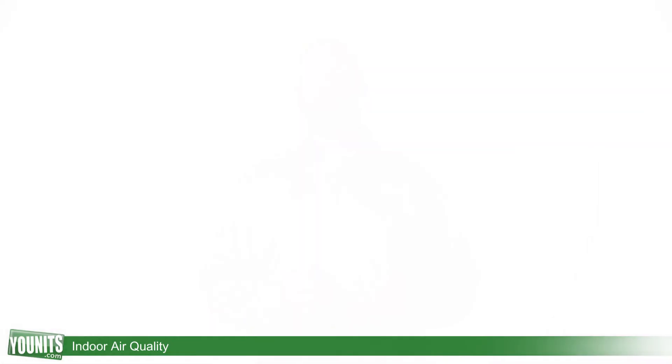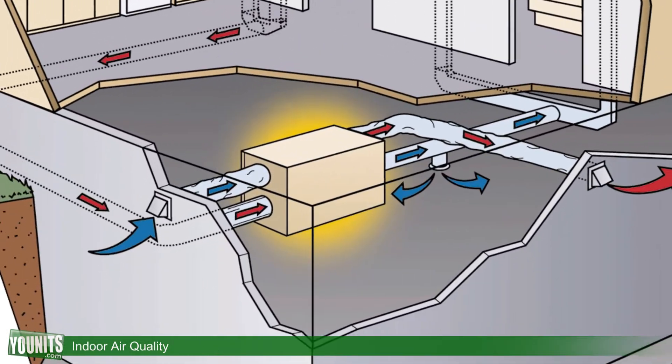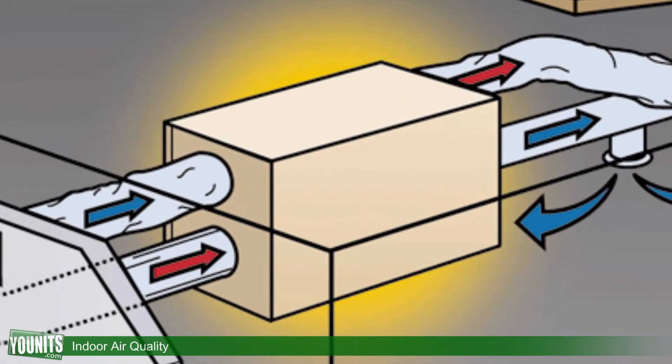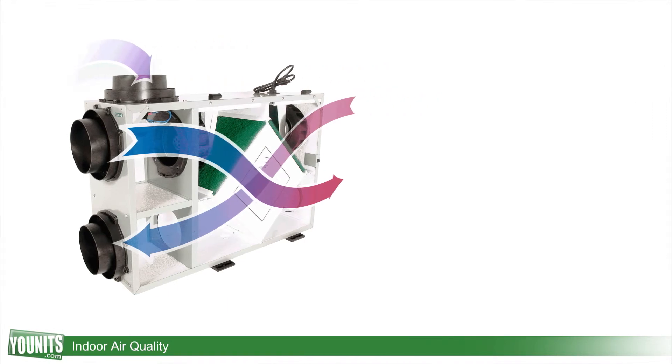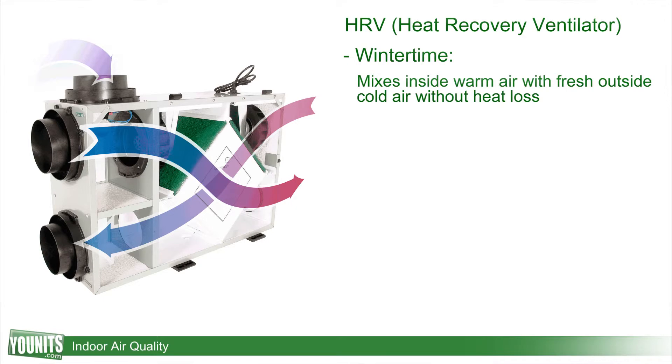We want to introduce some fresh air from the outside. This is possibly one of the best things that you can do so that we can get some of that heat exchange, and we do that through either an HRV, which is a Heat Recovery Ventilator, or an ERV, which is an Energy Recovery Ventilator. In the wintertime, the Heat Recovery Ventilator is going to mix the warm air with the fresh air from outside and moderate the incoming air so that it is not all cold air coming in, so we don't have a heat loss.